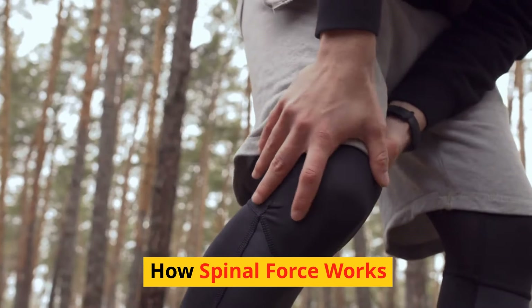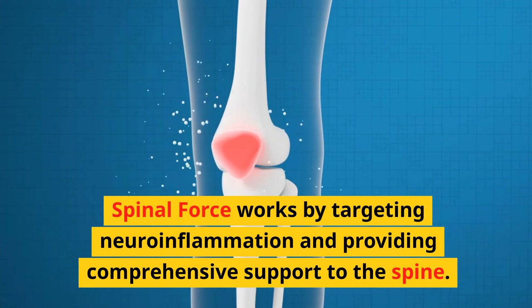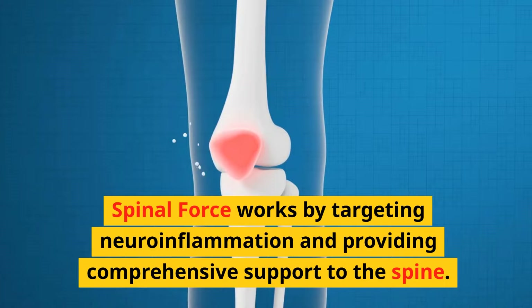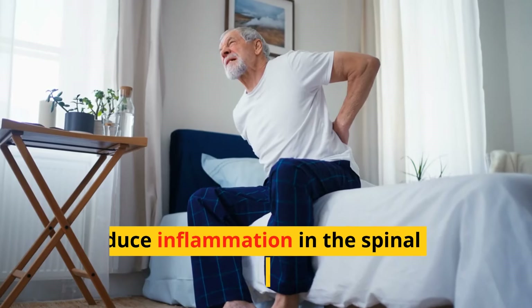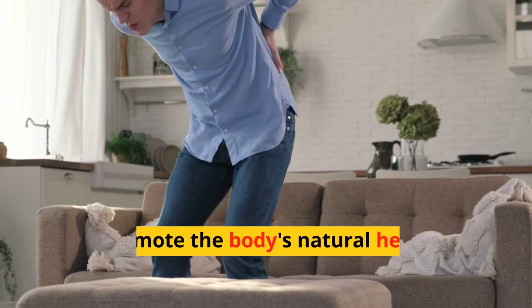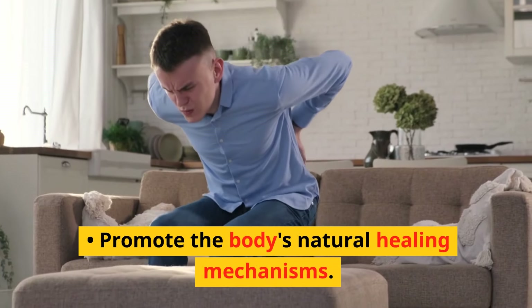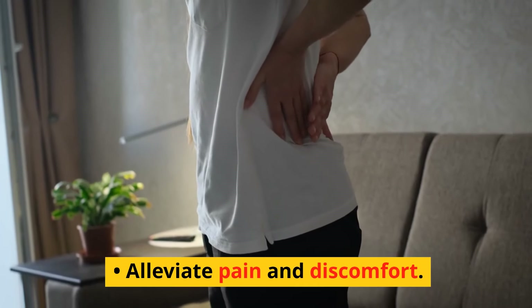How Spinal Force works: Spinal Force works by targeting neuroinflammation and providing comprehensive support to the spine. Its natural ingredients work together to reduce inflammation in the spinal cord and surrounding tissues, promote the body's natural healing mechanisms, support joint health and mobility, and alleviate pain and discomfort.